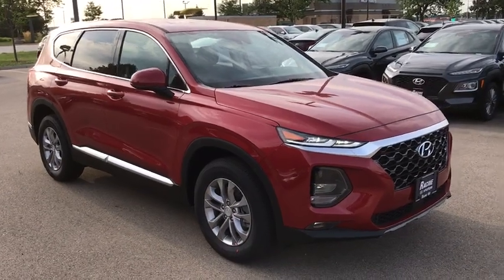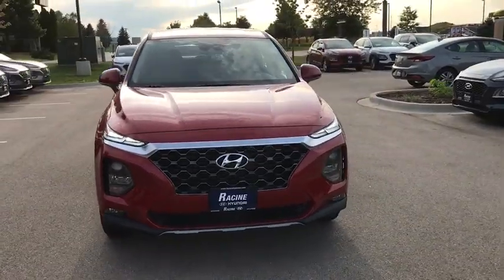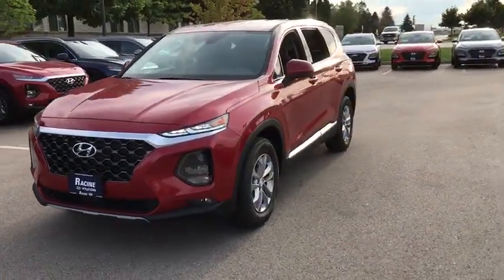Make a great choice today with the 2020 Hyundai Santa Fe. Style. Quality. Performance. Value. Need we say more?